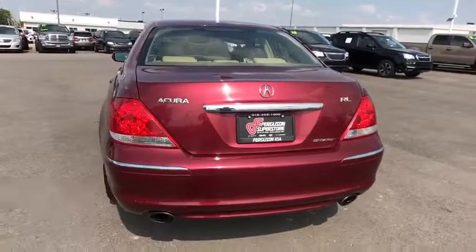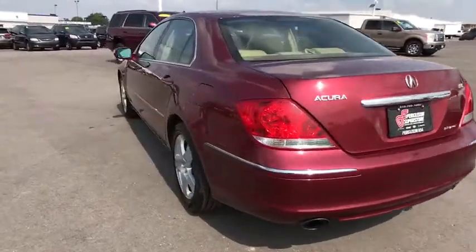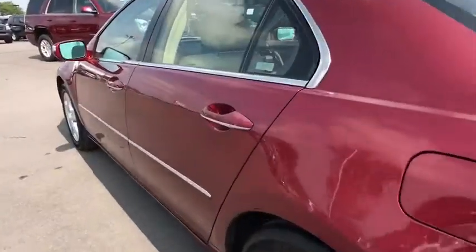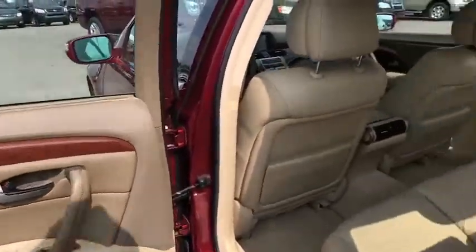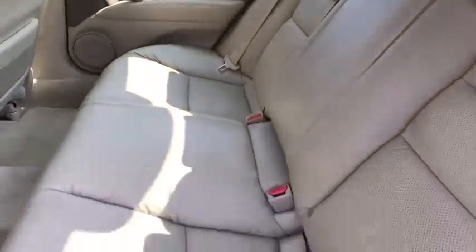Here are some of this vehicle's great options: traction control, CD changer, navigation system, backup camera, steering wheel audio controls, keyless entry, stability control, anti-lock braking system, all-wheel drive.